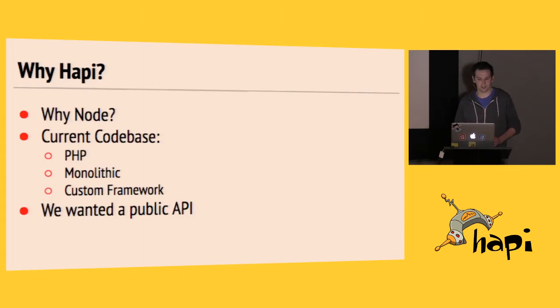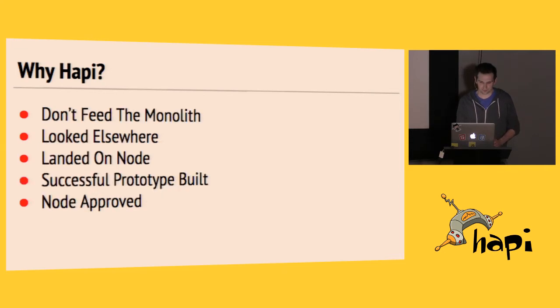So why HAPI? To actually answer that I have to start with why Node. Up until about six months ago, we were actually a fully PHP company — a typical LAMP stack codebase, large monolithic server-side rendering, and a custom framework on top. We wanted to build a public API for mobile apps and customer integrations and improved development for ourselves. We looked at other PHP frameworks and then investigated other languages, and obviously landed on Node, seeing all the success stories of Walmart and PayPal and their adoption stories.